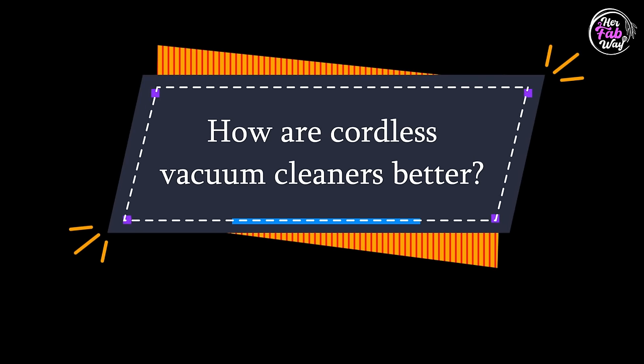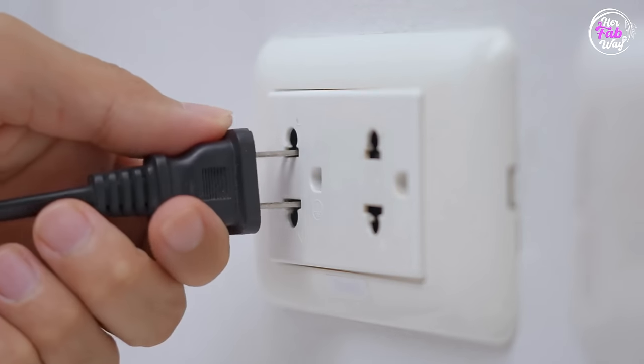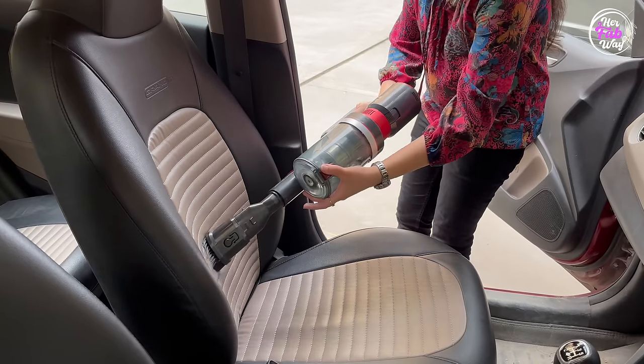First of all, let's talk about cordless vacuum cleaners. What are the benefits? The most important benefit is their mobility. Regular vacuum cleaners need to be plugged in every room — sometimes the wire is short so you need an extension board. And in spaces like store rooms, balconies, and car parking, there generally are no sockets. With cordless vacuum cleaners, there's no such issue. Just charge them and you can clean anywhere.